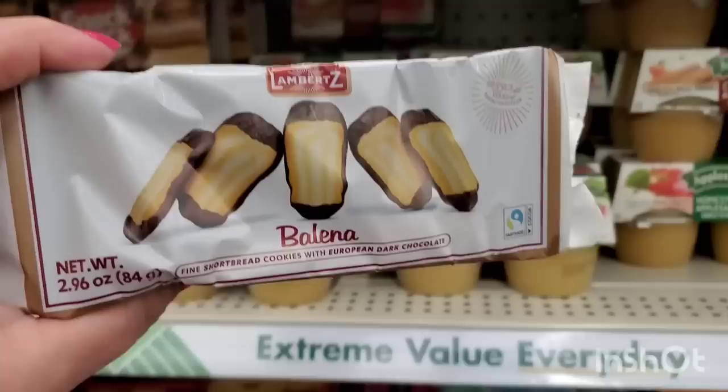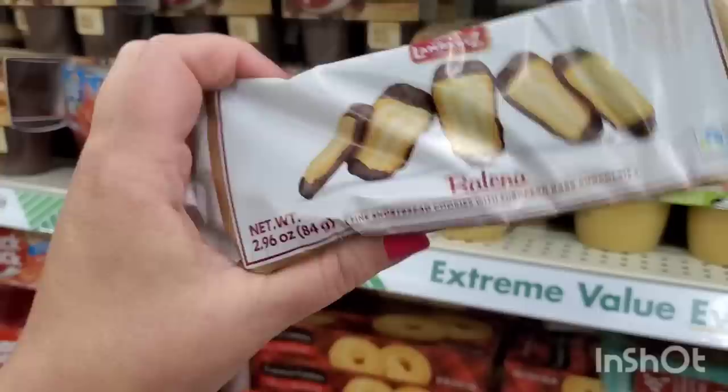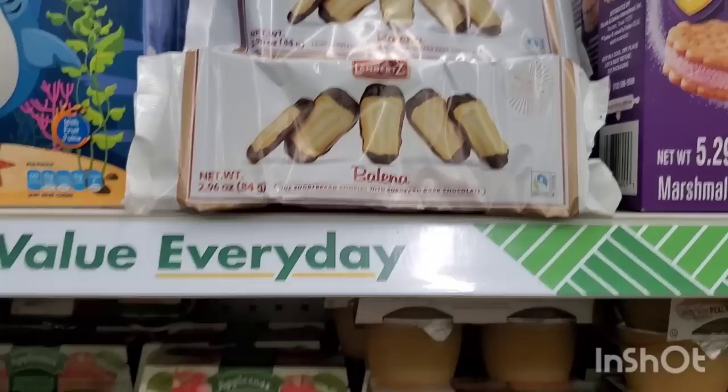I just started hysterically laughing right in the aisle because this is the reason we're all going to need those Diet Teas - these Lambert's Balina cookies, fine shortbread cookies with European dark chocolate. These are absolutely killer delicious for a buck and a quarter - you can't beat those.